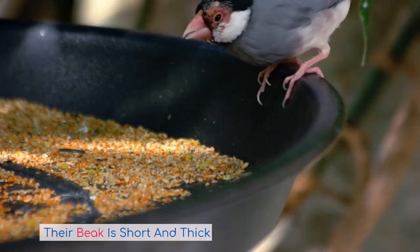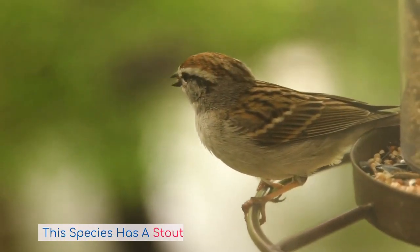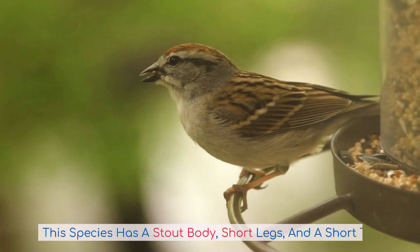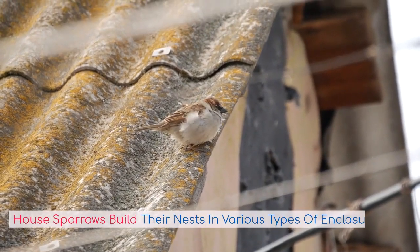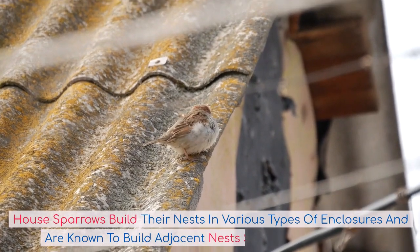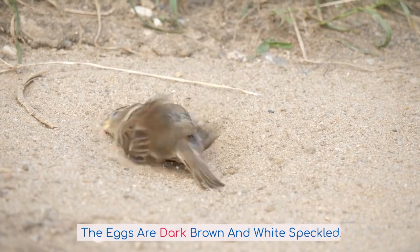Their beak is short and thick to better crack open seeds. This species has a stout body, short legs, and a short tail. House sparrows build their nests in various types of enclosures and are known to build adjacent nests sharing common walls. The eggs are dark brown and white speckled.